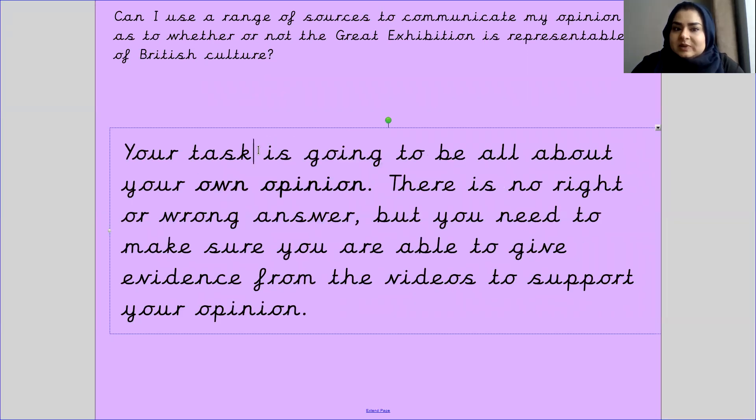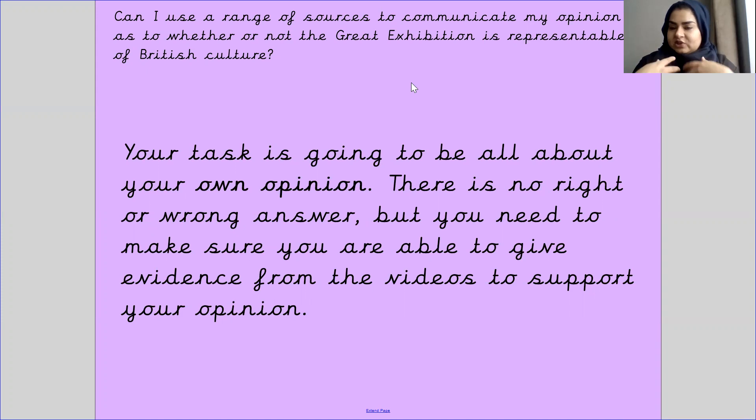Your task is going to be all about your own opinion — what you think. There is no right or wrong answer because no one can tell you your thinking is right or wrong. But you need to make sure you are able to give evidence from the videos to support your opinion, backing it up with information to explain why you think what you think.